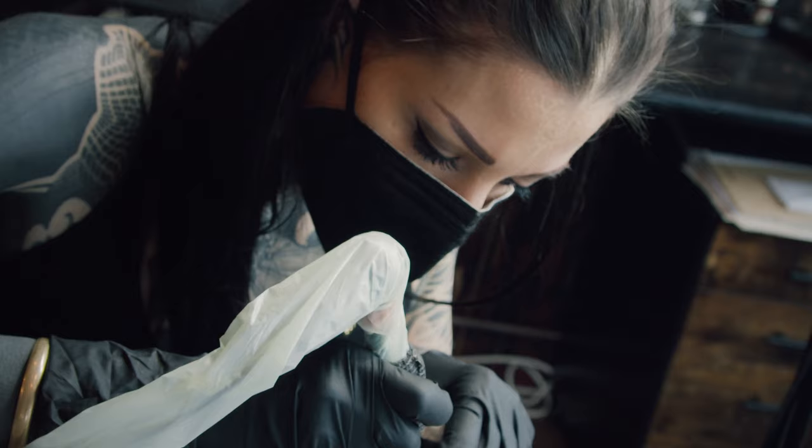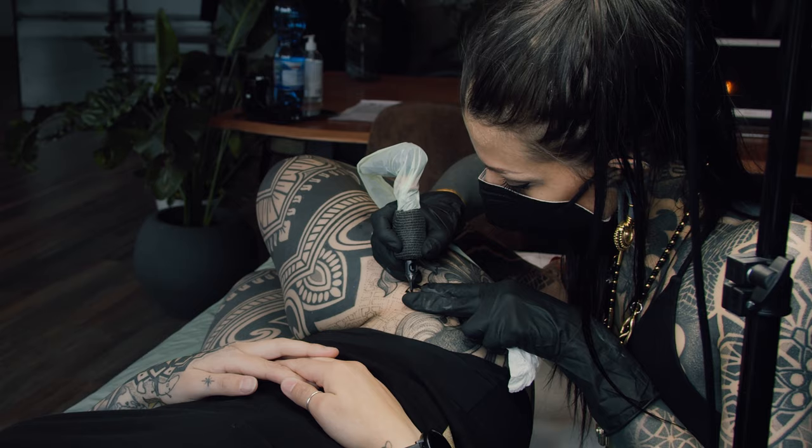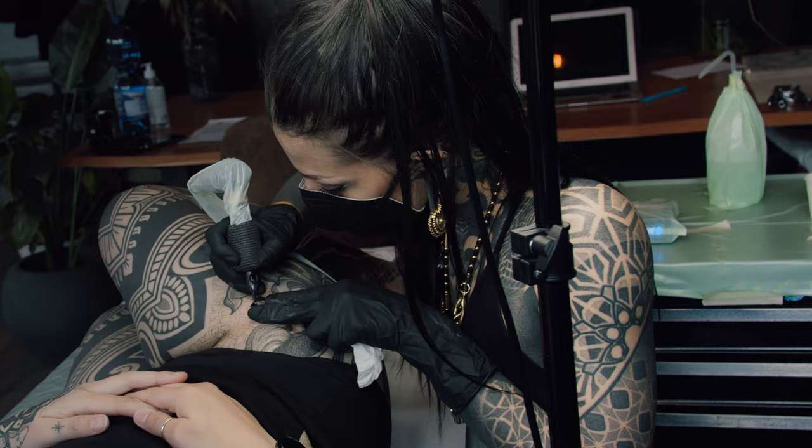I got an injury on my wrist — I had a cyst. In the beginning I thought it was because of the weight of the coils, from overworking, but then I discovered it was because of the vibration of the machine. I had the possibility to try Cheyenne and it was really nice, because I could start tattooing again after a couple of months' break. I like it a lot because it's a pretty fast machine and also pushes the needles I need — I know it's an eyeliner machine, but I use it also for big magnums.